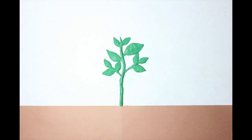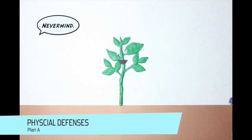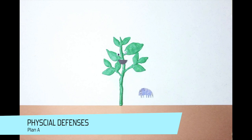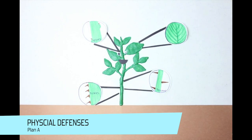When a plant is attacked, it starts off with Plan A. This defense involves physical barriers built into the plant and aren't specific to the type of predator, meaning they're used to harm any organism it comes in contact with, not just a particular species. These physical defenses include everything from waxy leaf coverings to thorns, prickles, and spines.